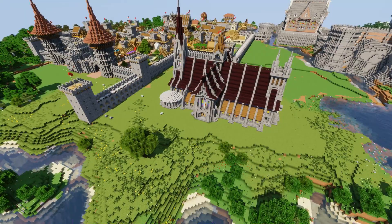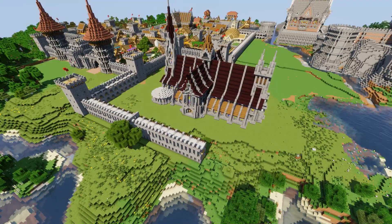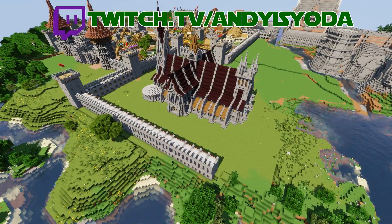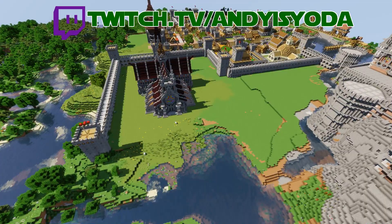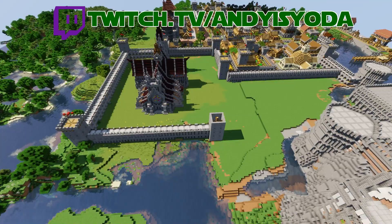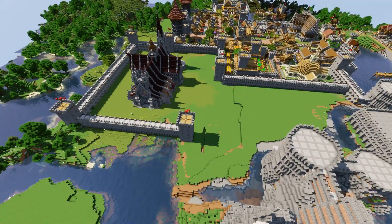Here we are just adding in a little bit of a wall. If you would like to see me build and record this, I record on Twitch - follow me at twitch.tv/andyisyoda. You could be watching me record this and suggesting things in real time, so check it out.